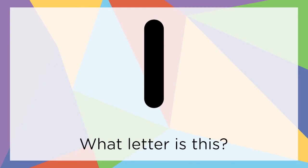What letter is this? That's right, it's an I.